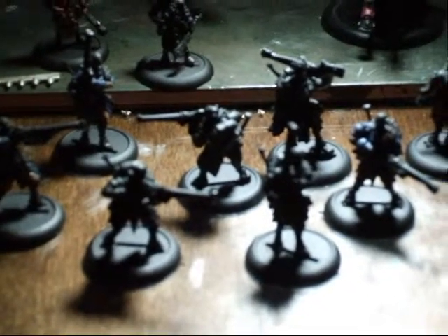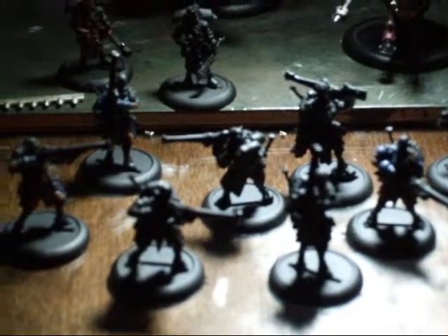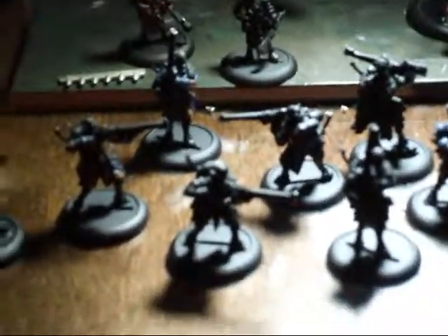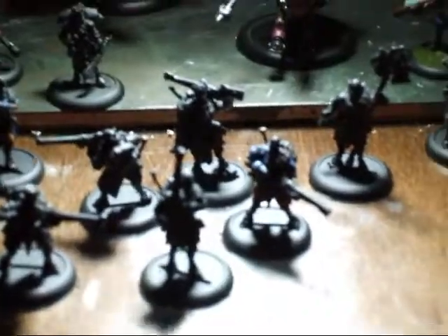I'm never going to get my Kador army finished — I just don't have the motivation. But maybe I can get my Retribution army here done. All right, more to come.